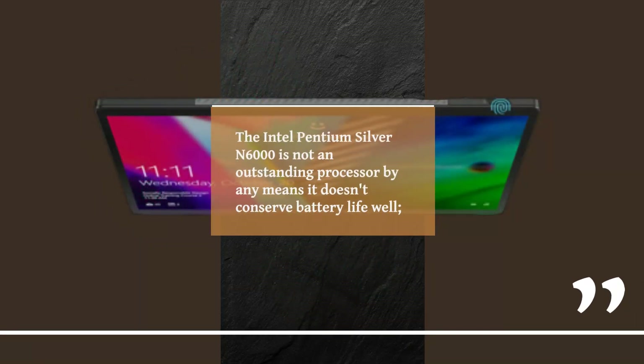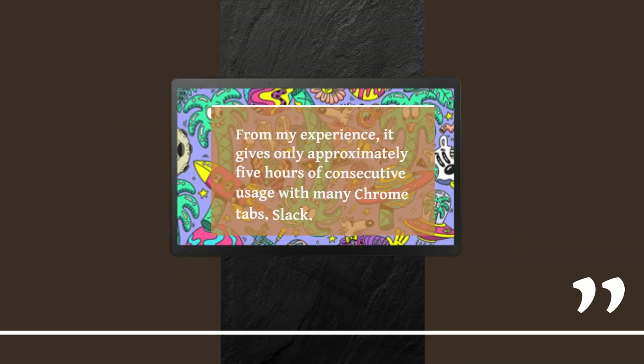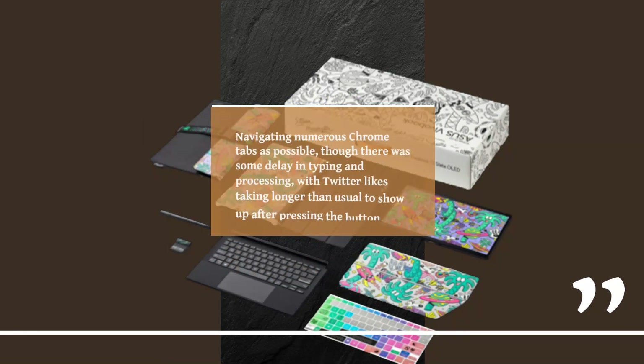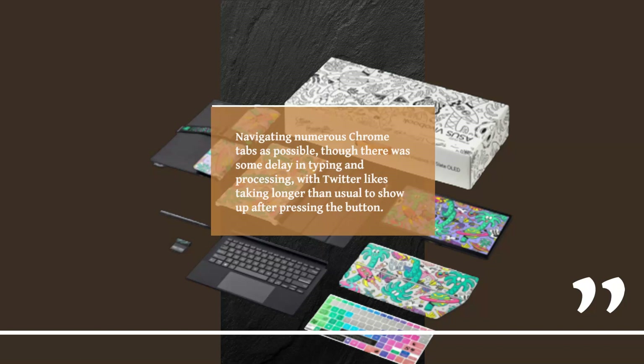The Intel Pentium Silver N6000 is not an outstanding processor by any means — it doesn't conserve battery life well. From my experience, it gives only approximately 5 hours of consecutive usage with many Chrome tabs, Slack, and Spotify running intermittently at typical brightness, and it does poorly in executing tasks as well. Navigating numerous Chrome tabs is possible, though there was some delay in typing and processing, with Twitter likes taking longer than usual to show up after pressing the button.